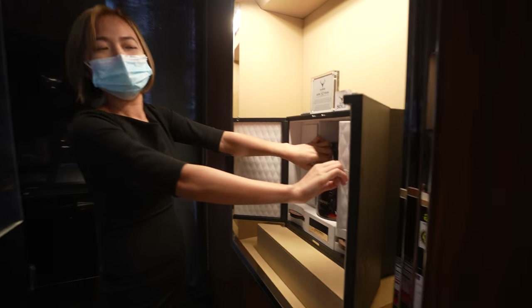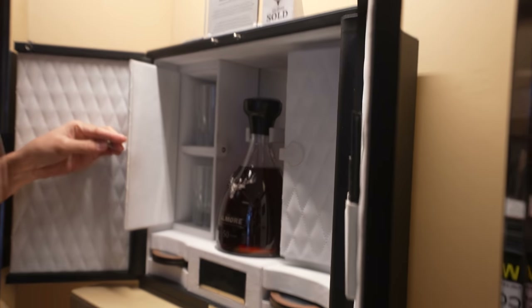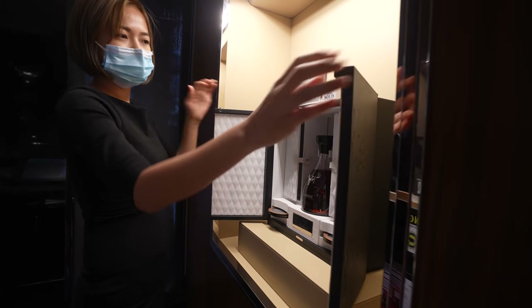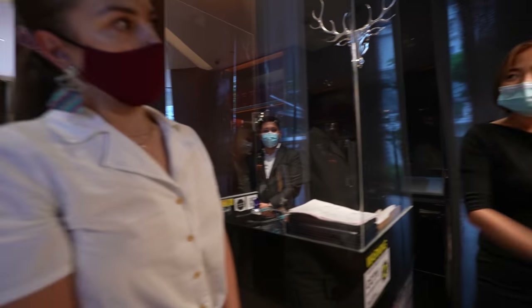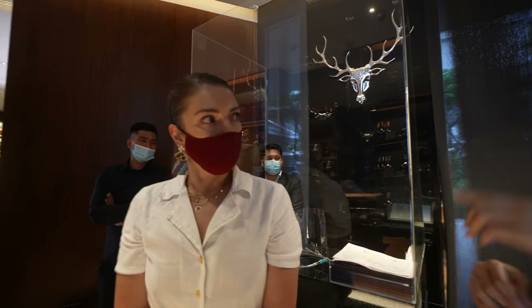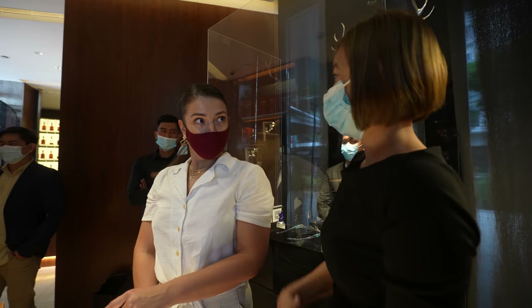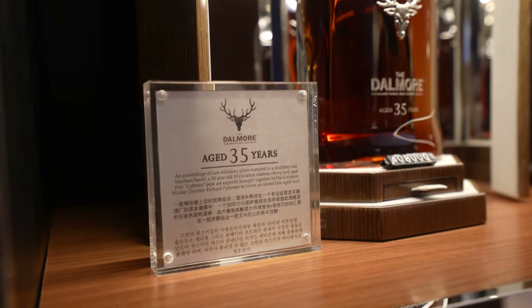This is another crown jewel of the store — the Dalmore 50 Years. Only 50 bottles were created around the world and they are 50,000 pounds each. It comes with four Baccarat glasses and four magnetic coasters, and this box was made by Lindy, who are known for making cabinets for the Queen. The most expensive bottle here is 1.3 million and 1.2 million — over 20 something — wow!